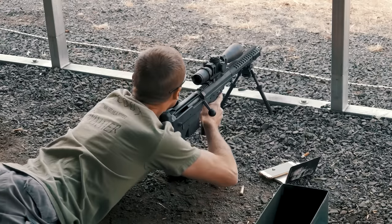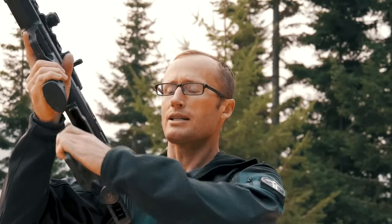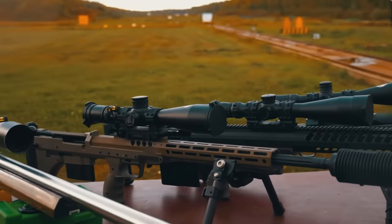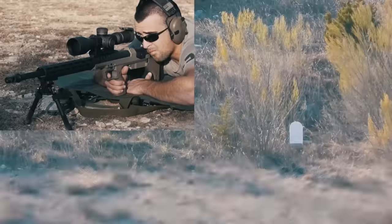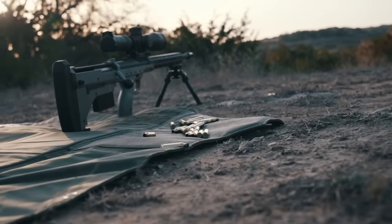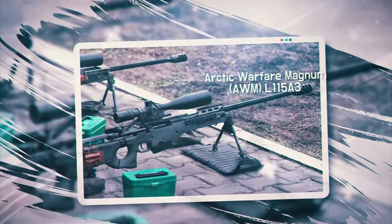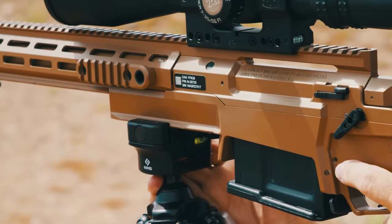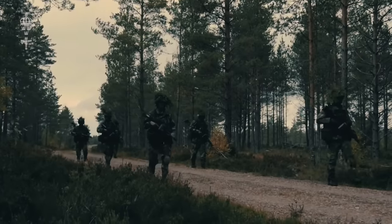The SRS rifle mechanism uses a manually operated rotary bolt and the magazine capacity is five rounds. Optical sights are mounted on the top of the receiver, allowing for an effective range of 1,300 meters. The rifle is 952 millimeters long and weighs 5.5 kilograms. It can be purchased for $3,500.